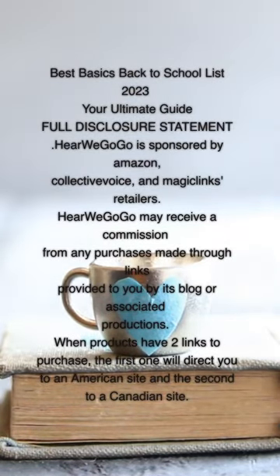Best Basics Back to School List 2023: Your Ultimate Guide. Full Disclosure Statement: Here We Go Go is sponsored by Amazon, Collective Voice, and Magic Links retailers. Here We Go Go may receive a commission from any purchases made through links provided by its blog or associated productions. When products have two links to purchase, the first will direct you to an American site and the second to a Canadian site.